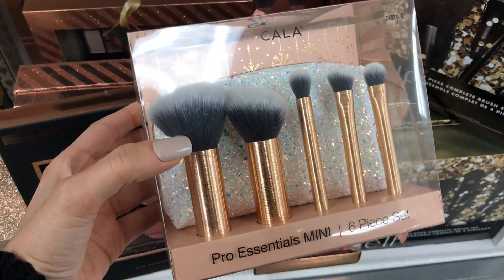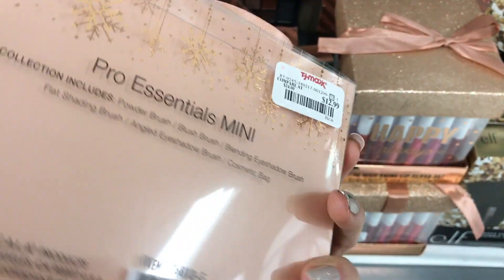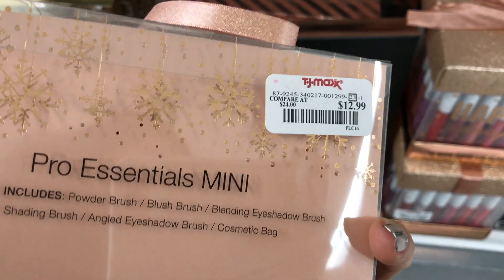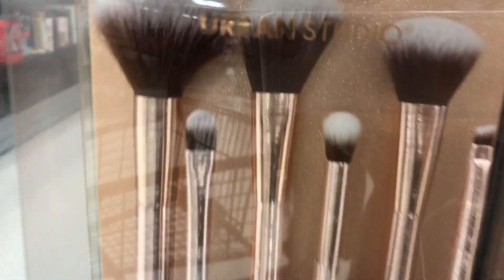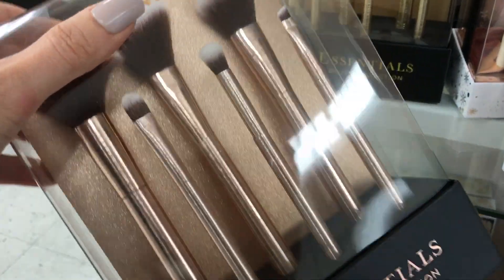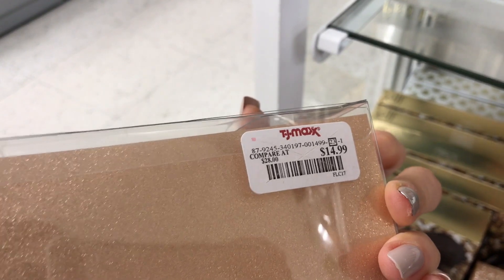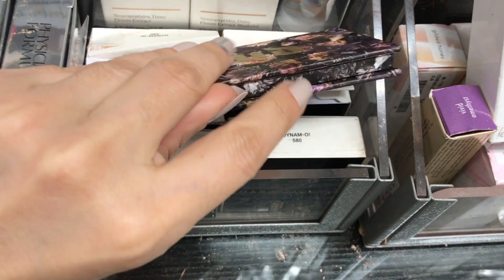Kala has their pro essentials mini six-piece brush set in a cute bag — the price is $12.99 compared to $24. I love these brushes, you can tell it's pretty good quality. And look at this finish — I am obsessed, it's gorgeous. It's like a brushed gold and this is $14.99 compared to $28.